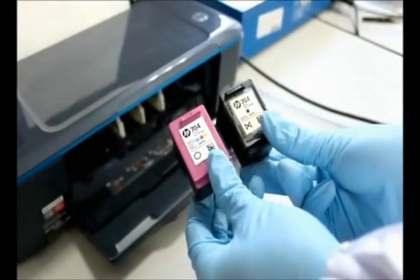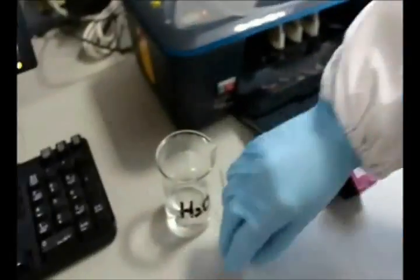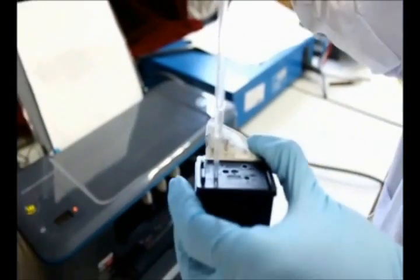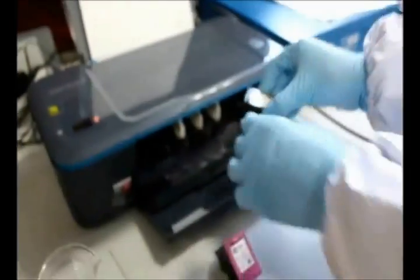Ok, let's go — demonstrating the water jet printing live.